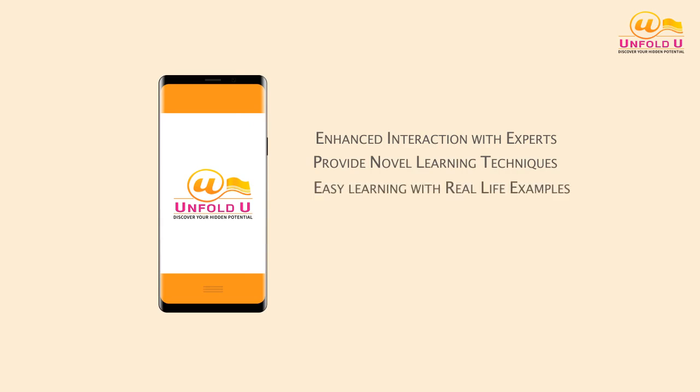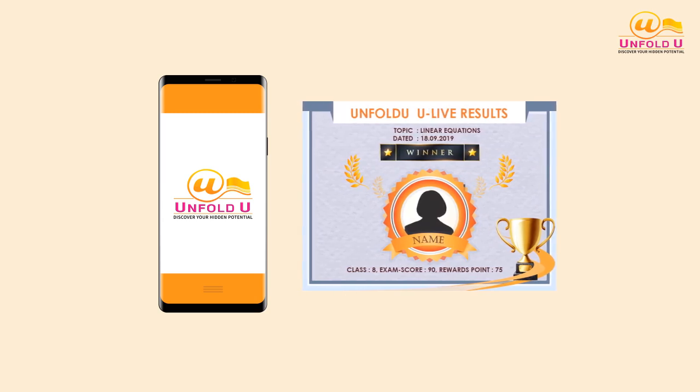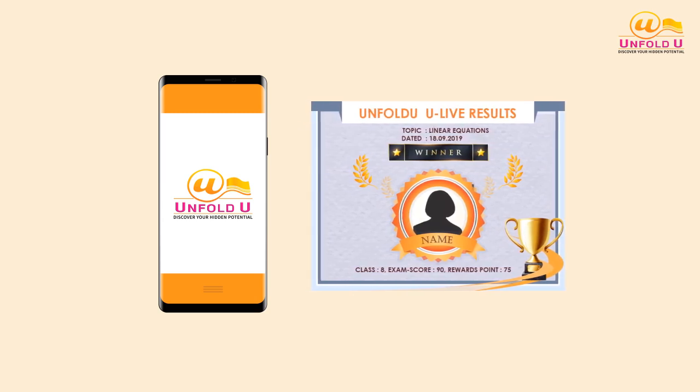It offers easy learning with real-life examples, is available 24/7/365, and provides better portability. Unfold U also has live math learning. Your child will be awarded points, badges, and other goodies for accomplishing certain goals like correctly solving math problems.